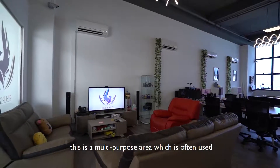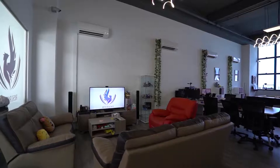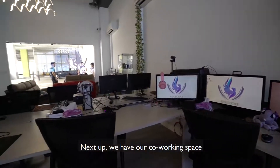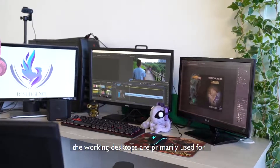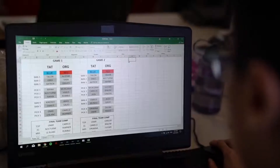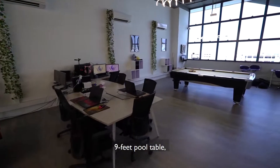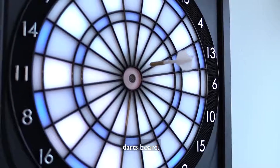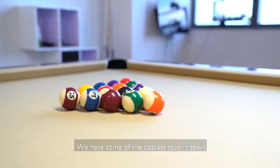The lounge is a multi-purpose area which is often used for VOD reviews for the players and coaching staff. Next up, we have our co-working space where casual meetings are held. The working desktops are primarily used for video editing and work. Beside the co-working space is our recreational area, featuring a 9-foot pool table, darts board, foosball table, and a pantry — we have some of the coolest toys in town.